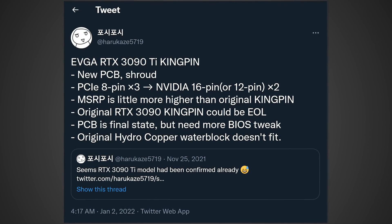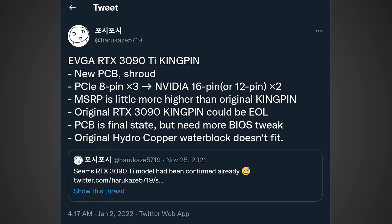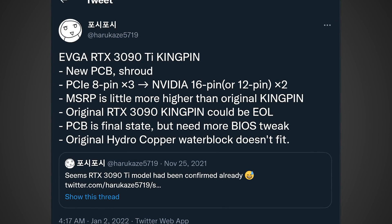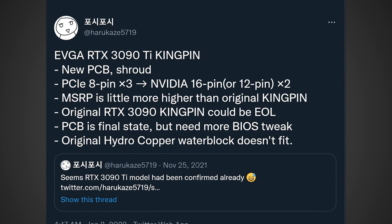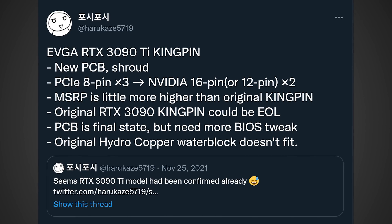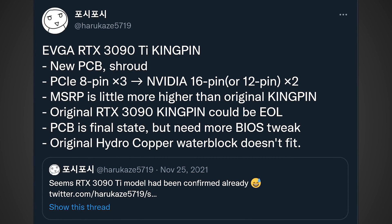Quote: EVGA RTX 3090 Ti Kingpin — new PCB, new shroud, PCIe 8-pin x3 to NVIDIA 16-pin, or 12-pin x2. MSRP is a little higher than the original Kingpin, and the original RTX 3090 Kingpin could be end of life. PCB is in final state but needs more BIOS tweaks, and the original hydro-copper water block doesn't fit. It's definitely unfortunate that the original water block isn't going to fit, and hopefully they do end up making more water blocks for this model. But I think what's most important is that this card could actually have two of the new PCIe 5 connectors, which means that in theory it could take over 1,200 watts of power.